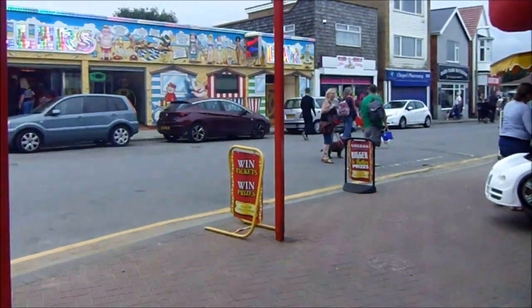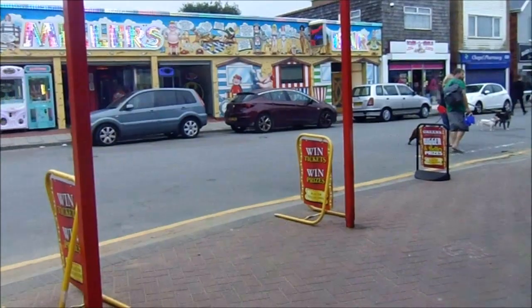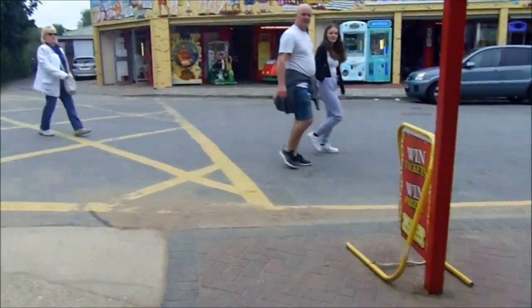I do like to be beside the seaside and singing in the rain — it really adds to the atmosphere in Chapel. Chapel's a lovely little village, got some nice arcades here.